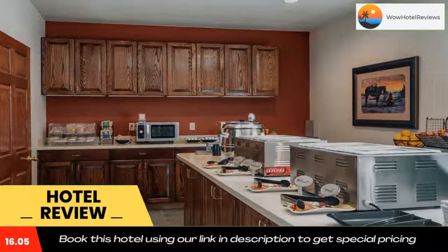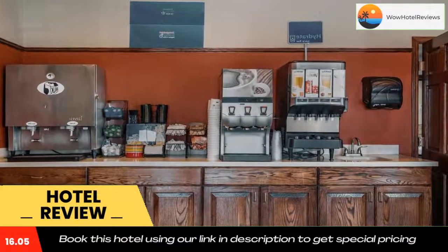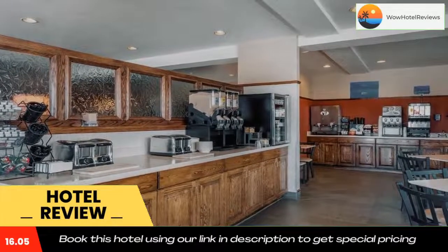The nearest airport is Yellowstone Airport, 2.5 miles from Best Western Desert Inn. Use our link in the description to get a special discount on this hotel. Don't forget to like and subscribe to our channel.